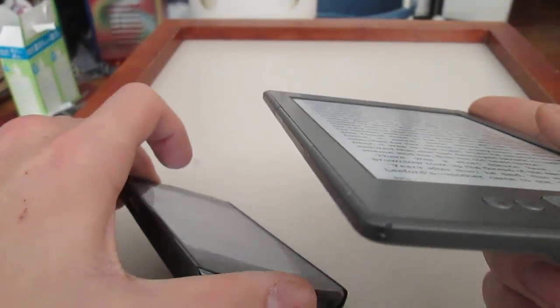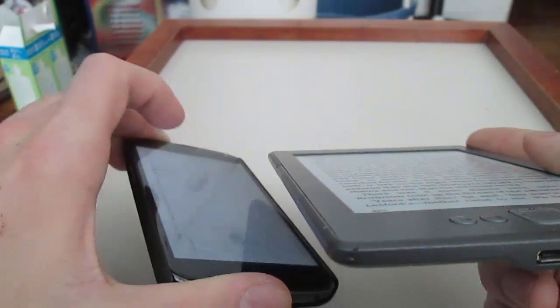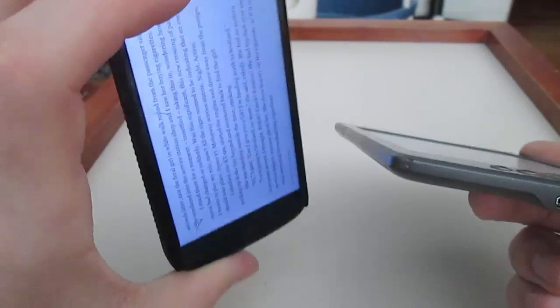If you look at the Kindle on a blank page, the background is white with black ink on it, so it won't ruin your eyes if you stare at it. I used to read on my phone and it started hurting my eyes so much that I wanted to get one of these because I didn't like the strain. The viewing angles are also a lot better on the Kindle than they are on the Kindle app on the phone.